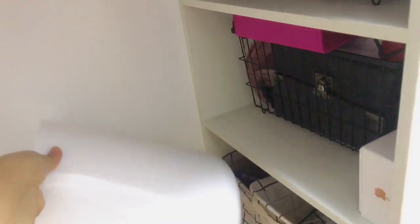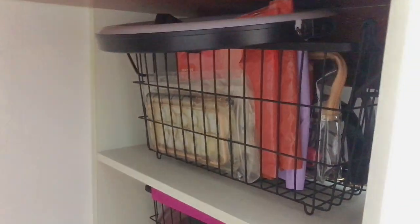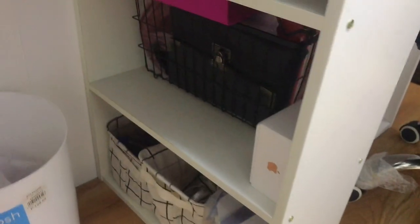I also have a white trash can that I got from SM for about 130 pesos. Okay, now let's move on to the main desk surface.